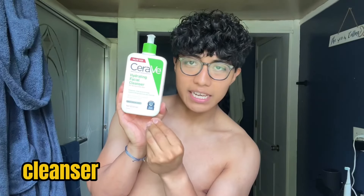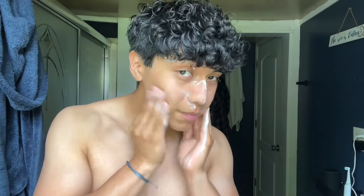So the first step of my morning skincare routine is using this hydrating facial cleanser by CeraVe. Literally any skincare routine starts off with some type of cleanser. I use the CeraVe hydrating facial cleanser because it makes my skin look hydrated and bright — it brightens my skin throughout the entire day. So we are going to scrub it into our skin for about two minutes or so and really get in there.